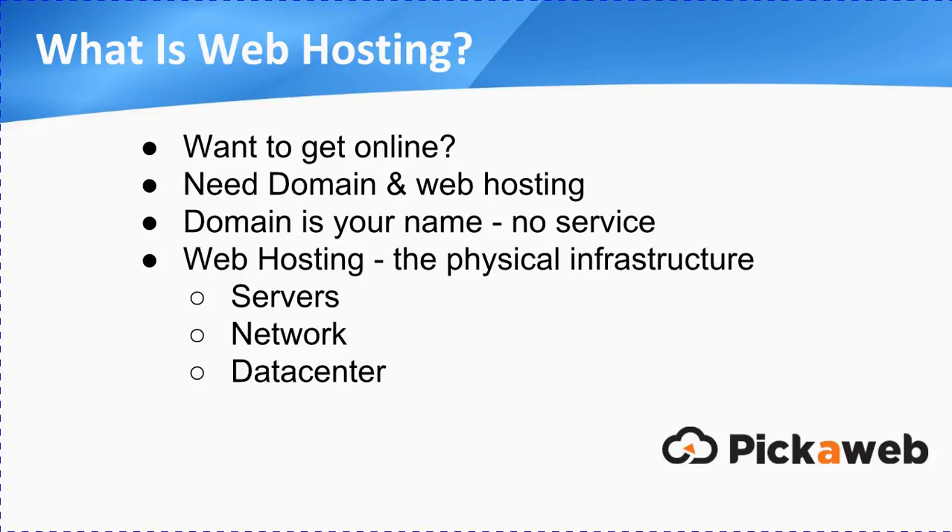First things first, what is web hosting? Well, if you want to get online, you're going to need a couple of things. The first is your domain name, and you're also going to need a web hosting service. Your domain name is effectively your internet real estate — that's your name on the internet. However, when you buy a domain name, you can't actually have a website unless you also have a hosting service. Web hosting is basically the physical infrastructure — the servers, the network connectivity, and the secure data centre facility where the servers are actually located.